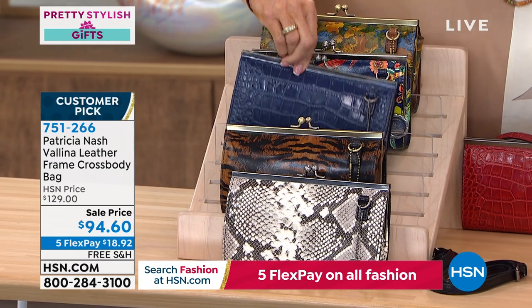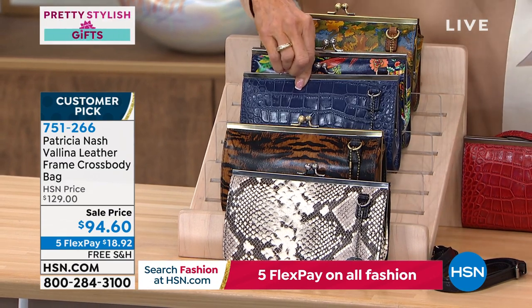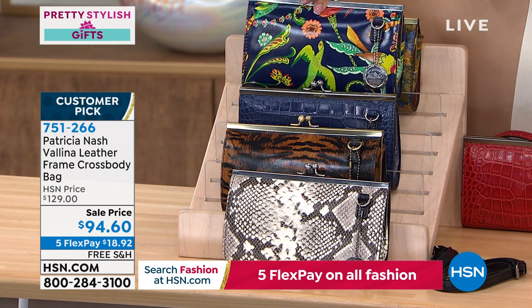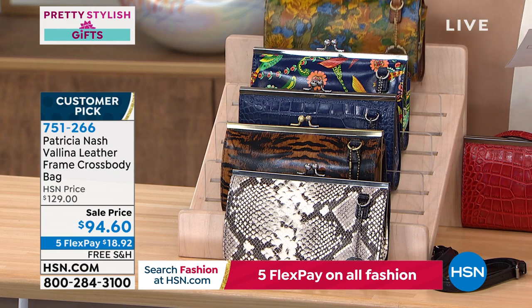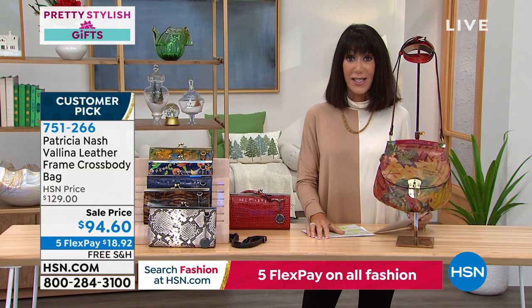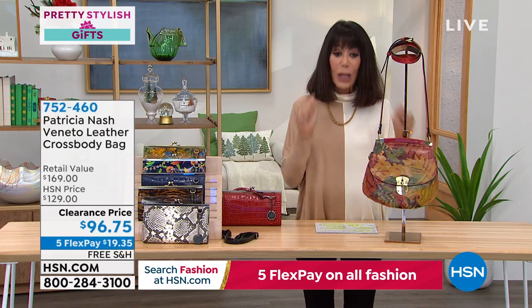We also have it available in a Patriot Blue Croc, Blue Birds of Paradise, and Wildflower. That is item number 751266 at $94 and change, with five flex pay on everything.